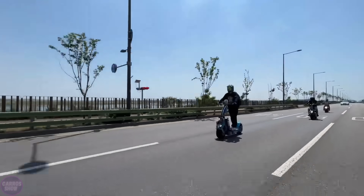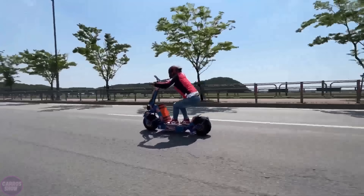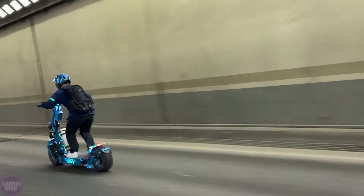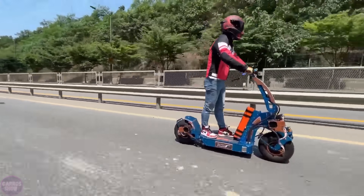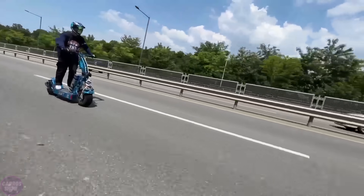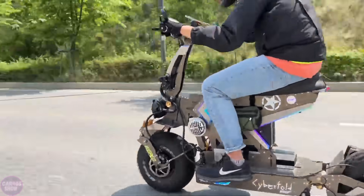Introducing a fascinating development by Korean and Japanese engineers named the Wiped Cyberfold, an innovative electric scooter that combines cutting-edge technology, high performance, and a futuristic design. This scooter stands out with its power and unique construction. Equipped with two motors delivering a combined peak power of up to 40,000 watts, the Cyberfold can achieve speeds exceeding 100 kilometers per hour.